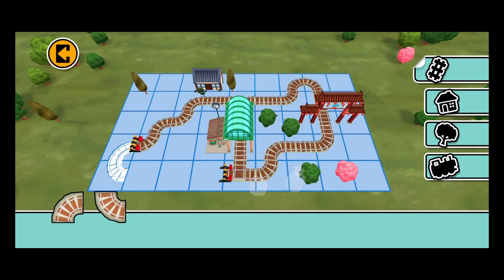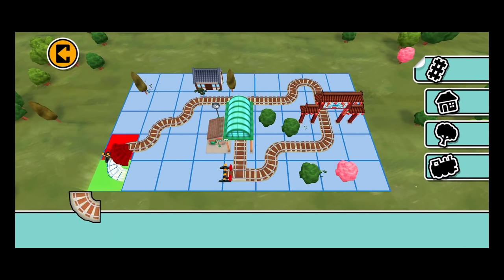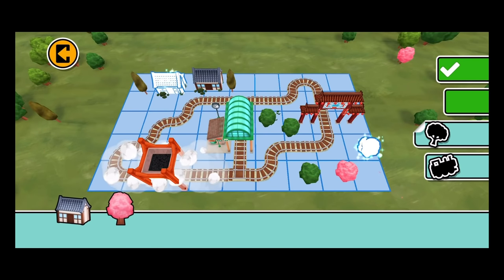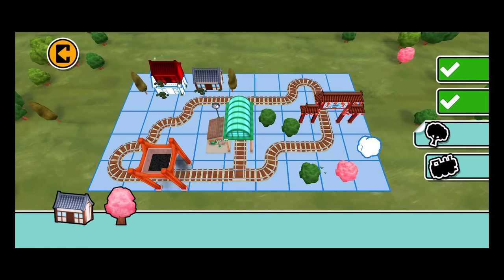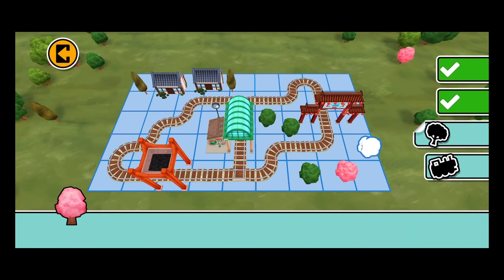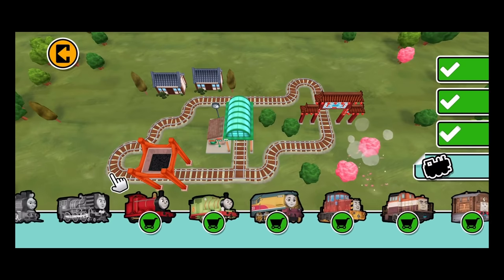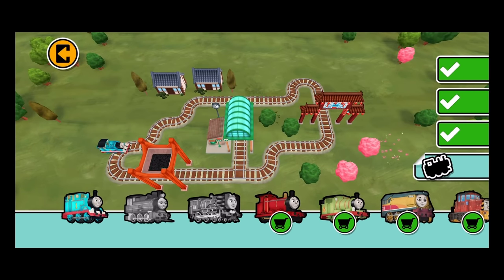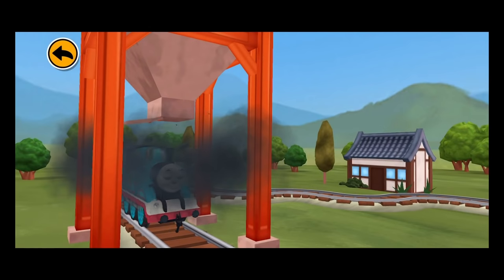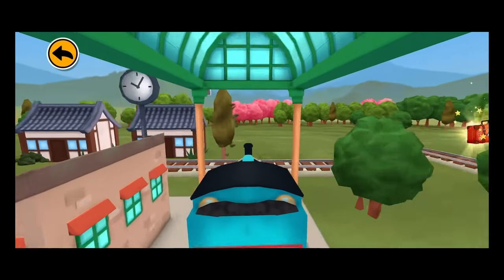Use these parts to build a train set. Place them on the highlighted spaces. This railway is useful and fun. Drag a train to the track. Fantastic! Now let's see how fun this track is to ride! Tap on the bouncing train button and hold on tight!